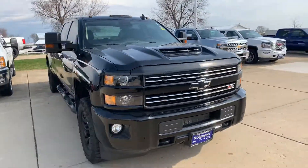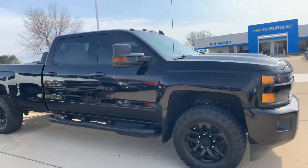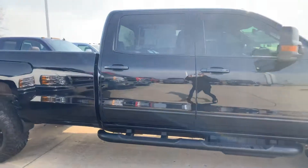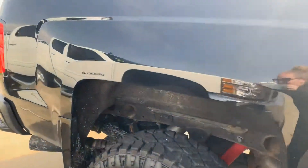It has the black bow tie package, blacked out tires, black stepsides. The truck's in really great shape and free of rust.